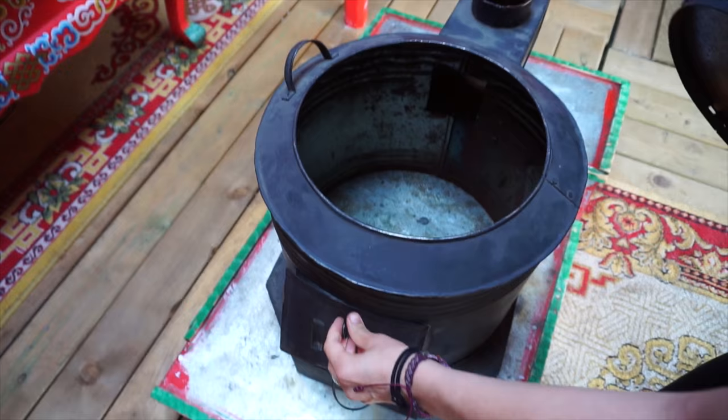You can heat it with wood, propane, or even electric if you're plugged in that way. My personal favorite is wood because it gives a nice, warm, dry heat, which is really good for this kind of structure. In Mongolia, they use a wood stove as well.